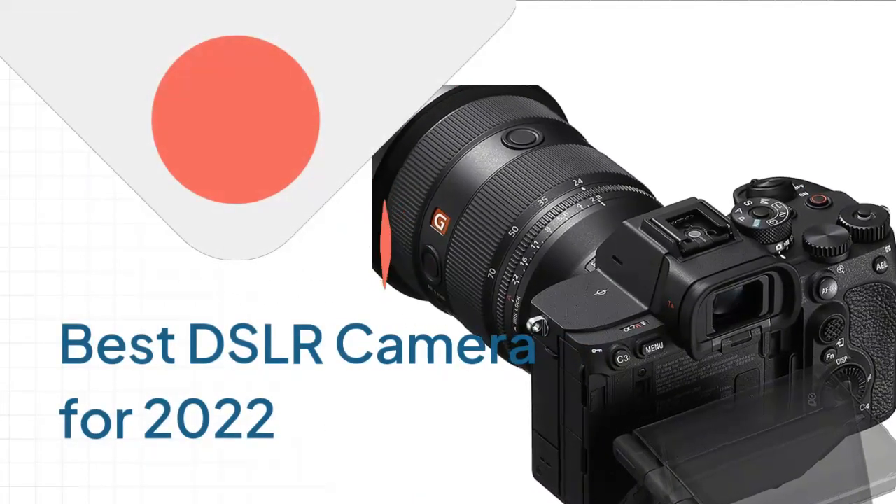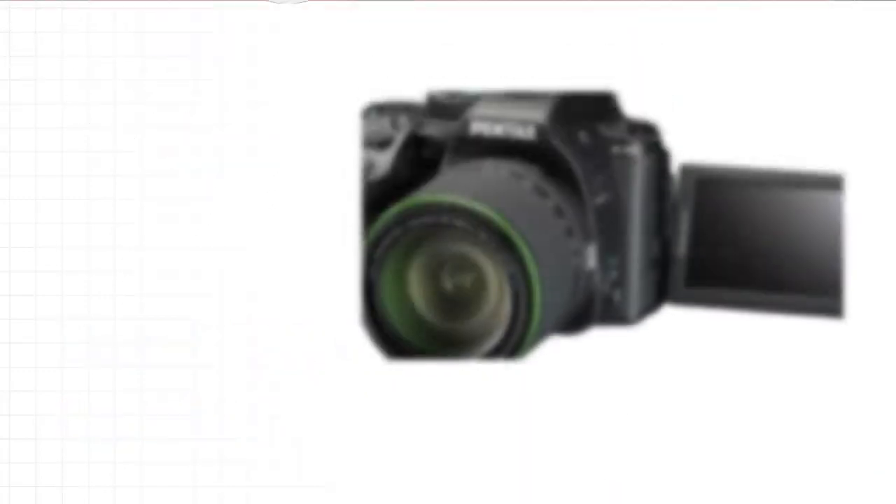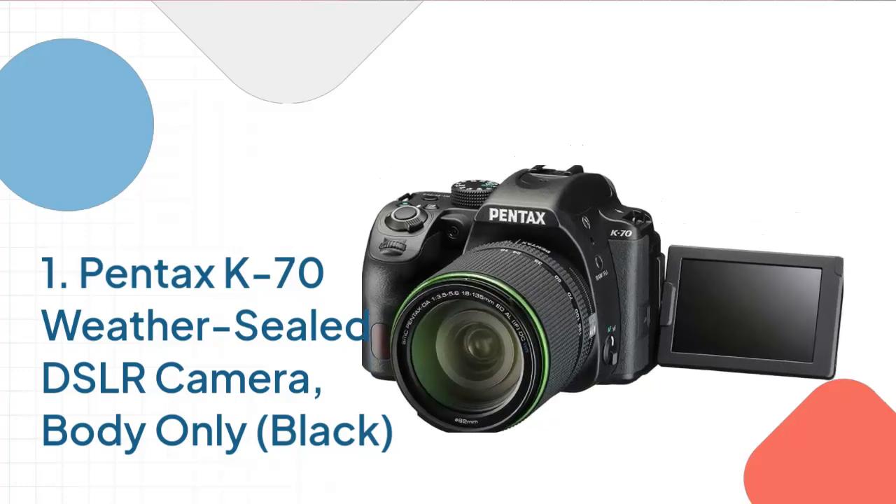Best DSLR Camera for 2022. Number 1: Pentax K70 Weather Sealed DSLR Camera, Body Only, Black.